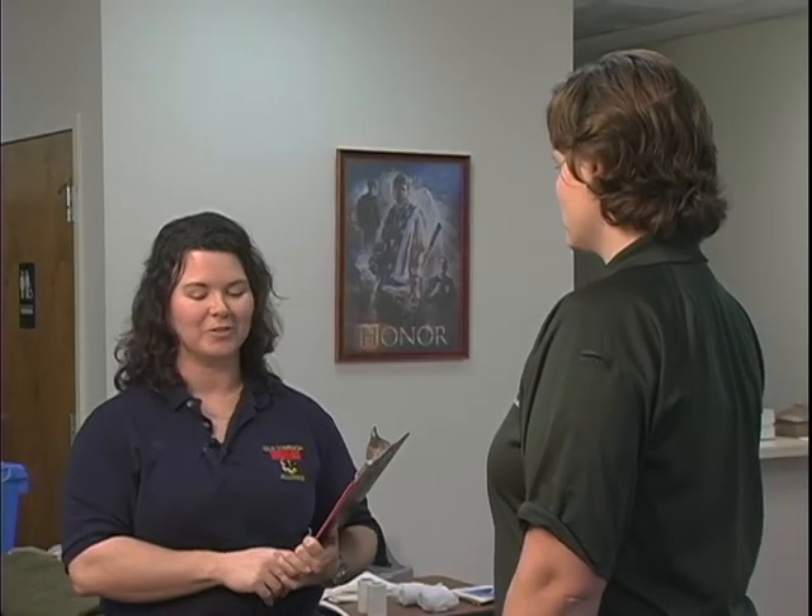Hi, my name is Holly, and welcome to the EMT Random Testing Station. Hi, my name is Liz.